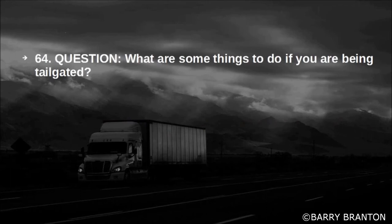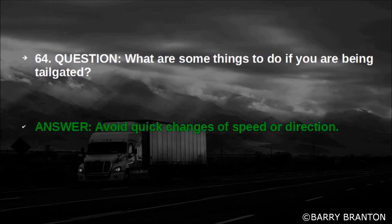What are some things to do if you are being tailgated? Avoid quick changes of speed or direction.